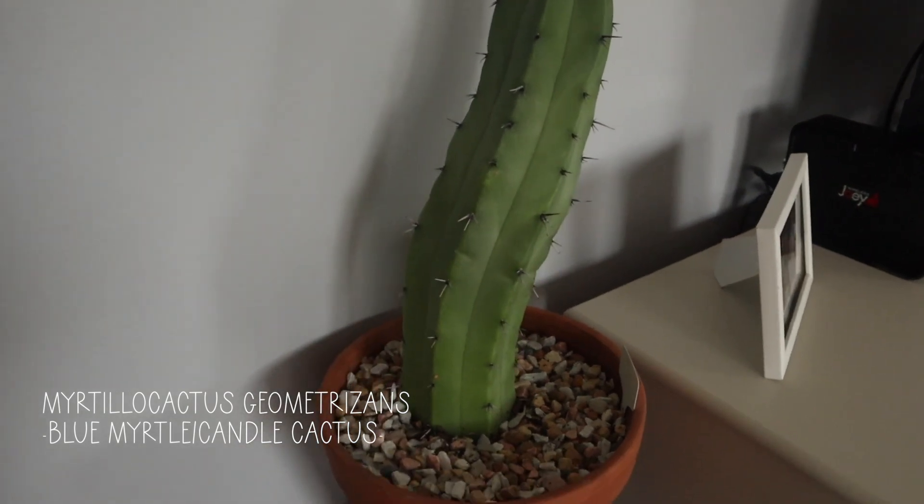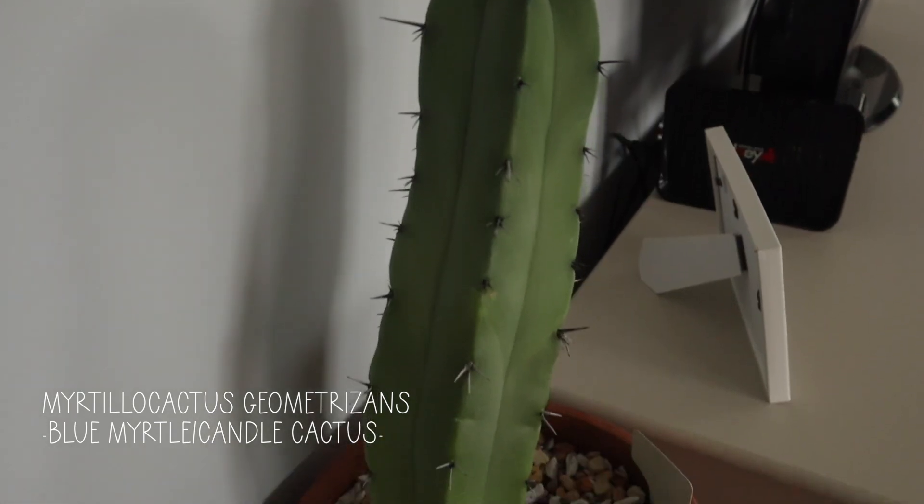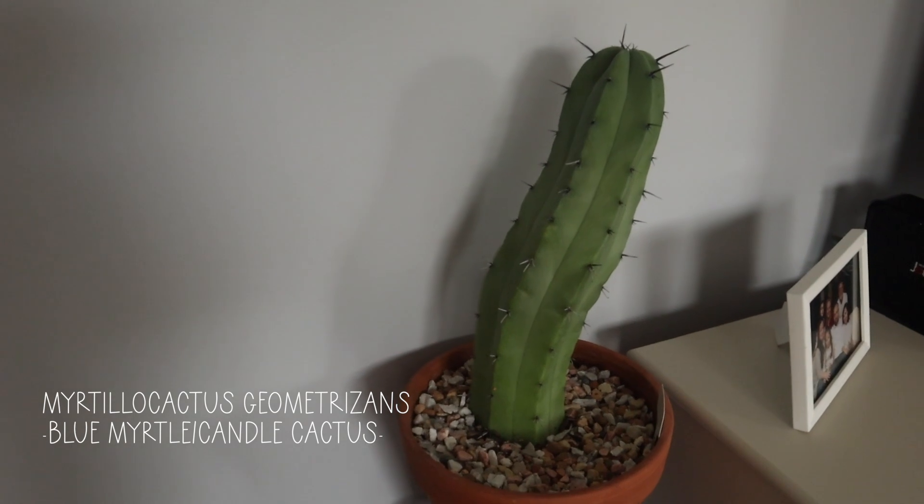This is the blue myrtle cactus from Arizona — it's mama's. We kept it alive. I literally brought this home in my suitcase and it's like tripled in size since then — it's pretty big.